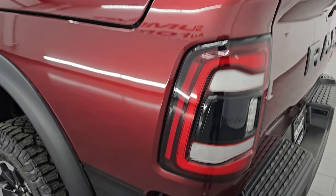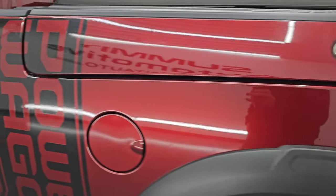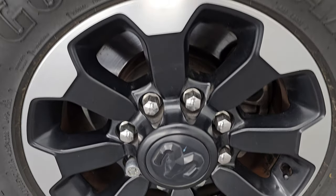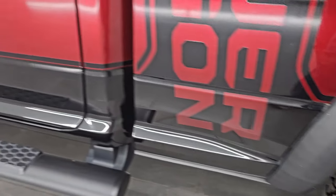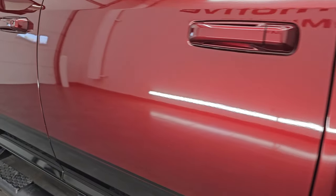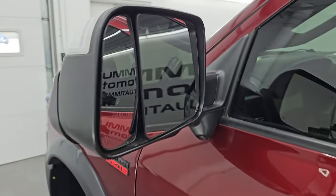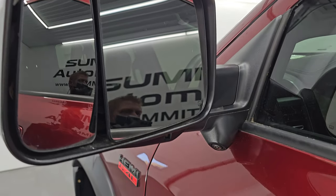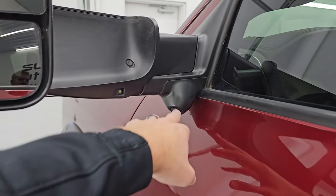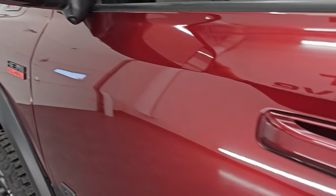Coming around to the driver's side, just as clean as the passenger side — no major dents, dings, scuffs, or scrapes on that box. The back wheel is just as nice as the rest. Down the rest of the side of the truck, cab and doors all look fantastic. It does have the heated fold-up tow mirrors, blind spot monitoring, built-in directional signals — they fold up and have LED side lights — and the 360 cam, all part of that Tow Technology Group.